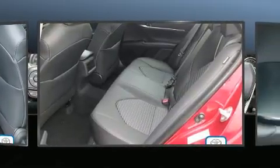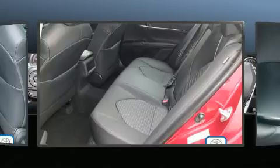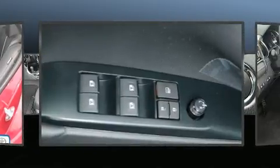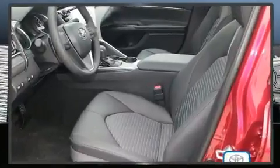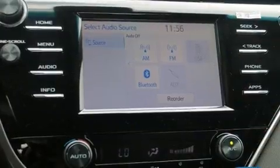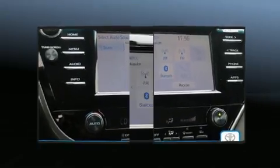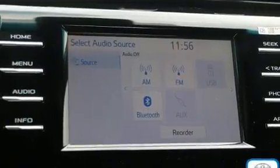Toyota ensures the safety and security of its passengers with equipment such as dual front-impact airbags with occupant-sensing airbag, front and rear side-impact airbags, traction control, brake assist, a security system, and four-wheel disc brakes with ABS.